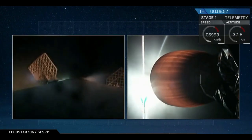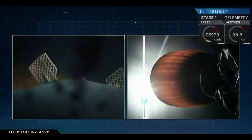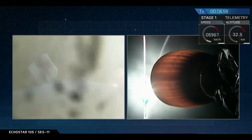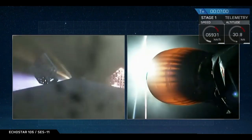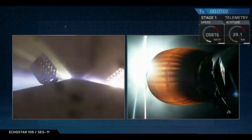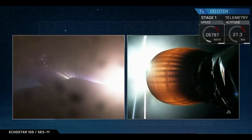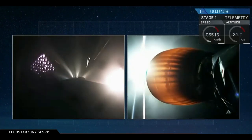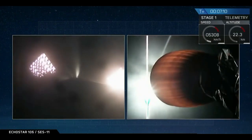Still getting good telemetry from the second stage as it continues to climb, carrying that EchoStar 105 SES-11 payload to its intended geostationary transfer orbit. We had a good entry burn and the first stage is still on track to touch down on the deck of Of Course I Still Love You in the Atlantic Ocean.